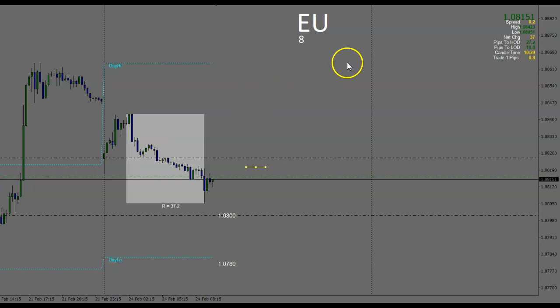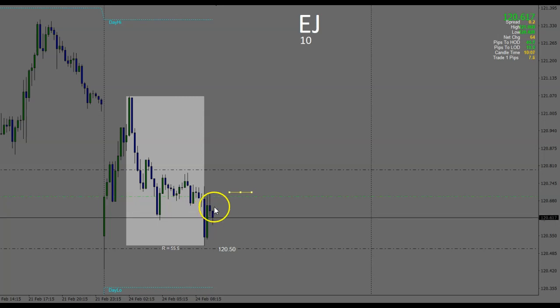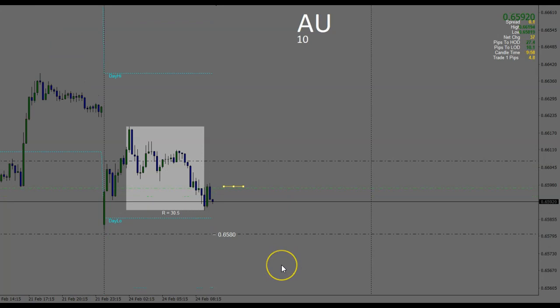Euro/US dollar — took this at 16 as it came from an entry point on that last candle, looking for it to move down towards the zero zero, going for a first level on this. Euro/Japanese yen — took this on the last candle as price pulled up. We were seeing Japanese yen strength across the board, it eased a little bit which gave us that pullback, allowing me to get in, and now we're seeing that coming back into play.